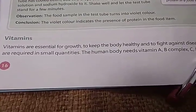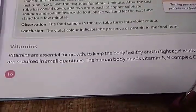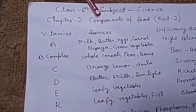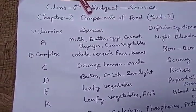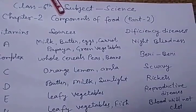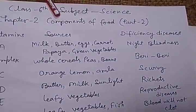The human body needs Vitamin A, B complex, C, D, E, and K. We need only small amounts of vitamins, but these are essential for our body. Now let's see the table. The sources of Vitamin A are milk, butter, eggs, carrot, papaya, and green vegetables.